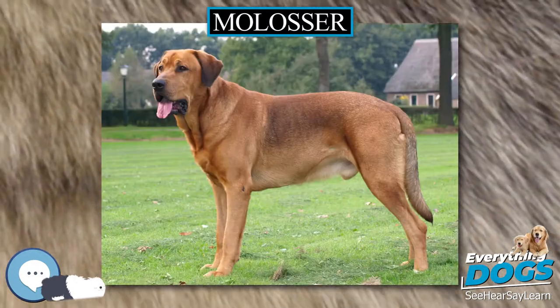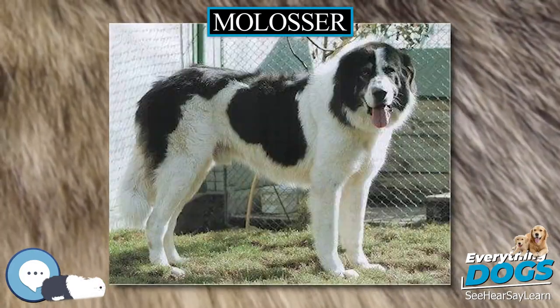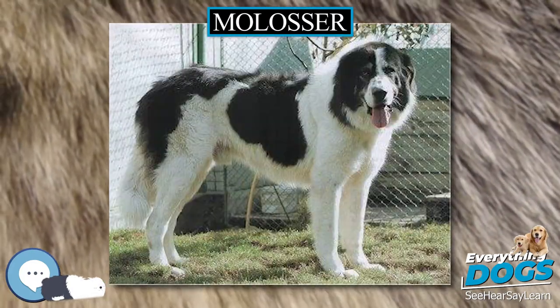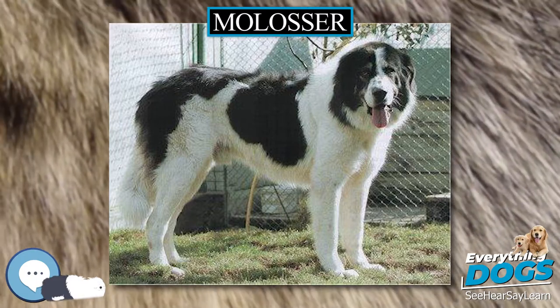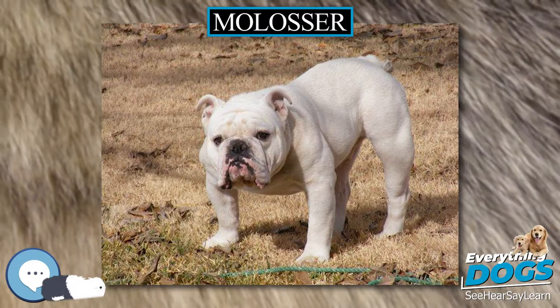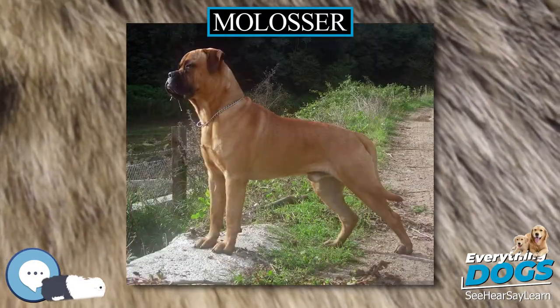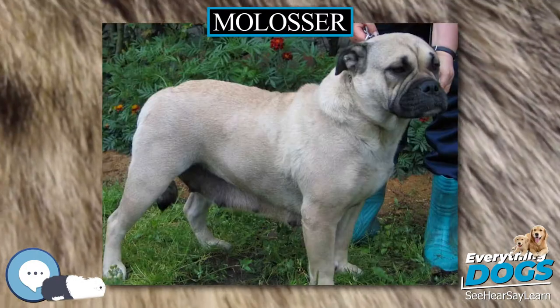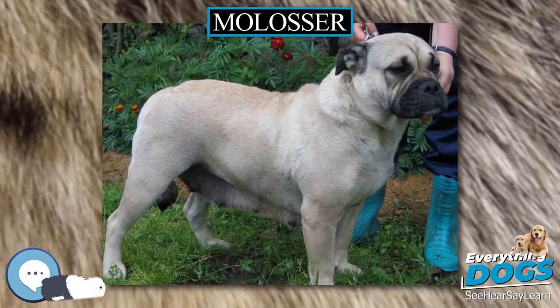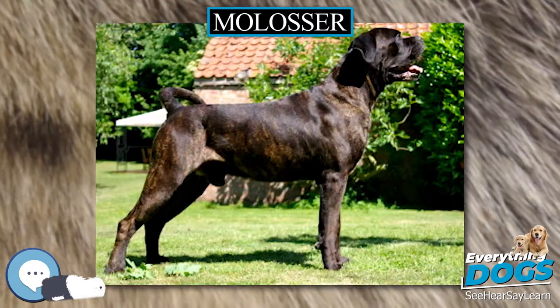Development: The oldest known record of a molosser type dog is found in its name, which is the namesake of the people who first used these dogs. Molosser is an eponym of King Molossus, the grandchild of the mighty Achilles famed in the Trojan War, who ruled the ancient tribe of Molossans in Epirus. The people of Epirus were a seafaring people, and these dogs sailed with their masters to Asia, where selective breeding gave them multiple phenotypes better suited to their new climates and roles.